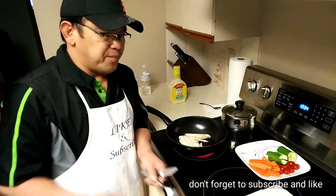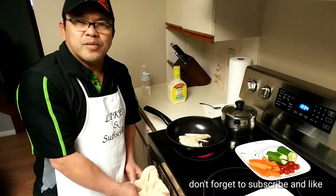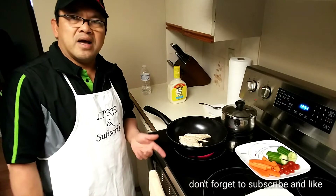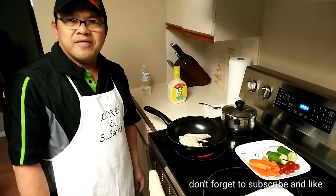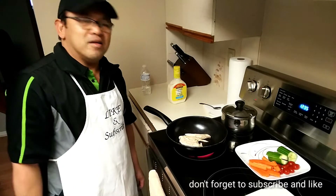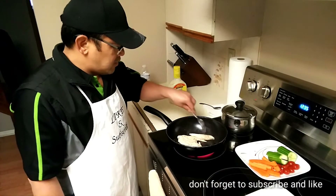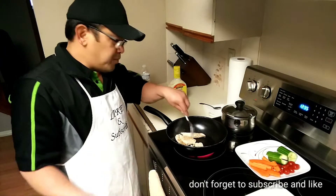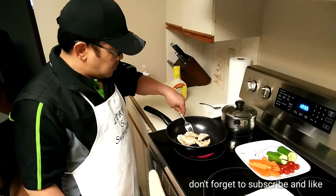You also have to keep yourself busy. Like myself, I go for a walk at least an hour and a half. Sometimes I go for two and a half to three hours. That's not playing golf — just going for a walk. I can walk for five hours. To stay healthy, you have to keep yourself busy, otherwise it's not good.